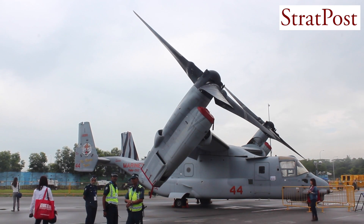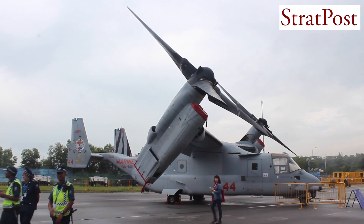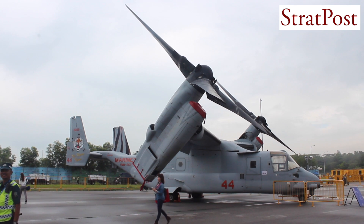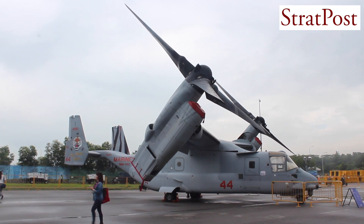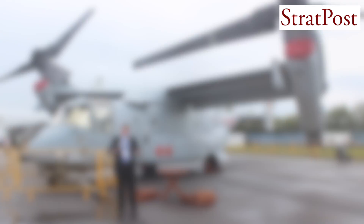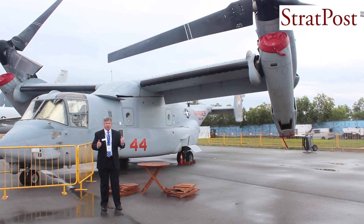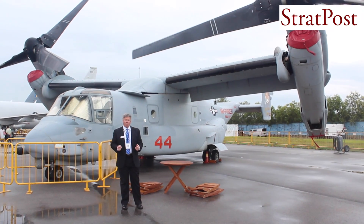As you can see, the aircraft is transformational. It flies like a helicopter, and then the nacelles rotate forward and it flies like a turboprop aircraft. The nacelles can then rotate back and it can land like a helicopter, or it can do a roll-on landing with the nacelles in this orientation, and that allows it to carry more weight.